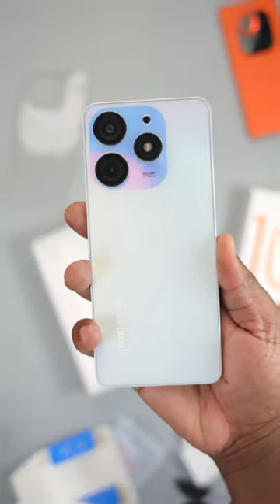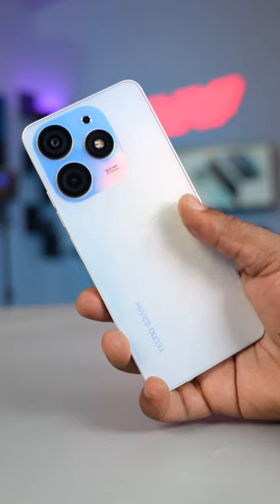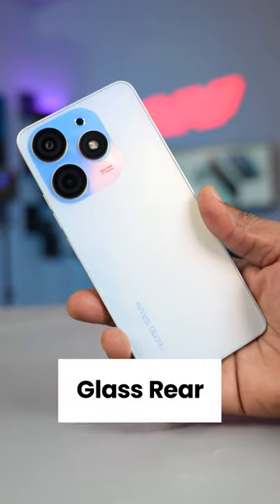This is the Tecno Spark 10 Pro, and it's the new king of budget smartphones — all hail the new king. As you can see, it's a beautiful smartphone that feels premium, thanks to the rear that is made from glass.